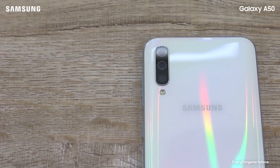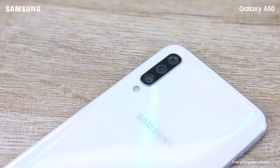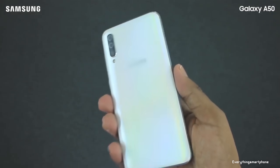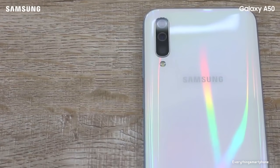The Samsung Galaxy A50 has a 10-nanometer Exynos 9610 processor for its performance with an integrated GPU Mali-G72 MP3. It comes with 4GB or 6GB of RAM with 64GB or 128GB of internal storage respectively. The phone supports memory expansion up to 1TB via a microSD card.